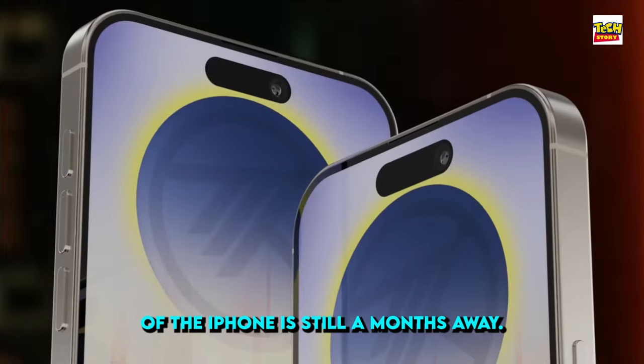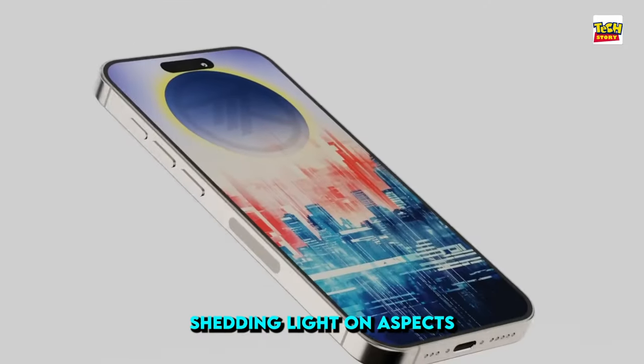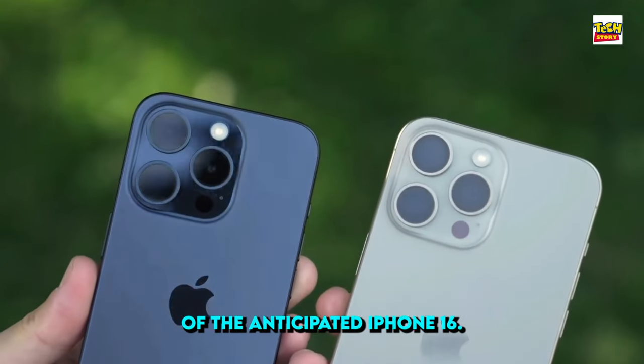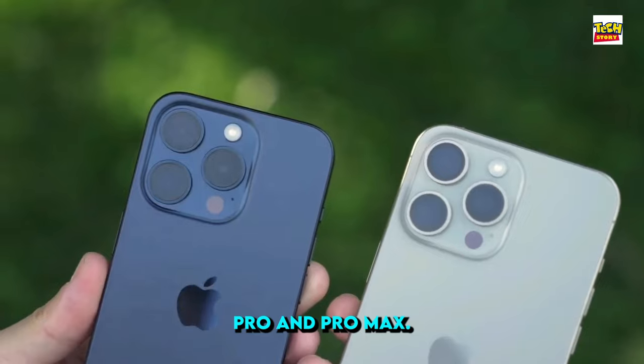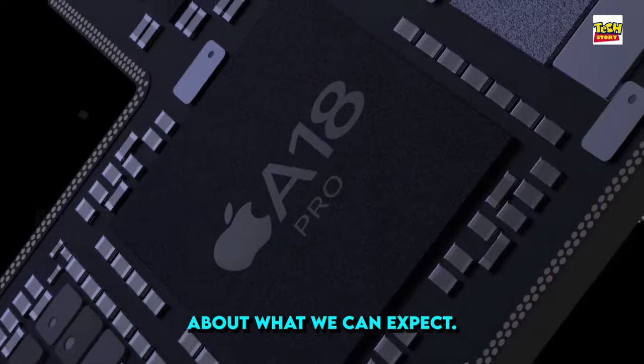The upcoming release of the iPhone is still months away. However, an intriguing report has emerged shedding light on aspects of the anticipated iPhone 16 Pro and Pro Max. MCC Careers has put together a feature that provides details about what we can expect.